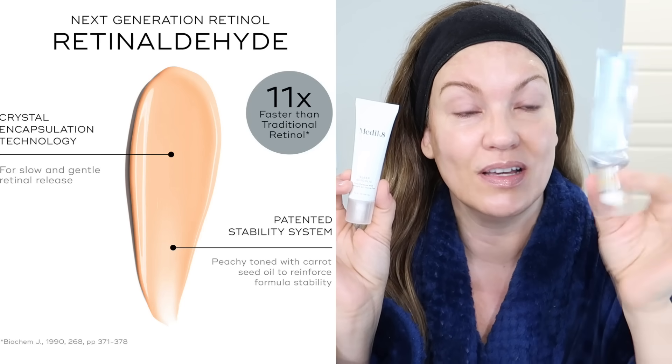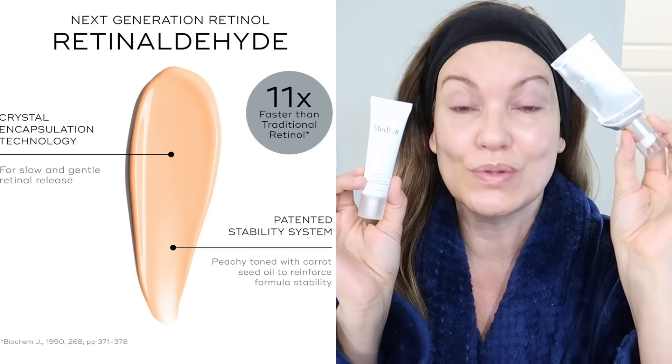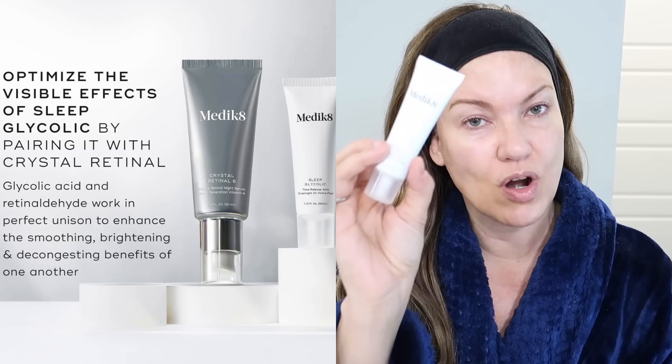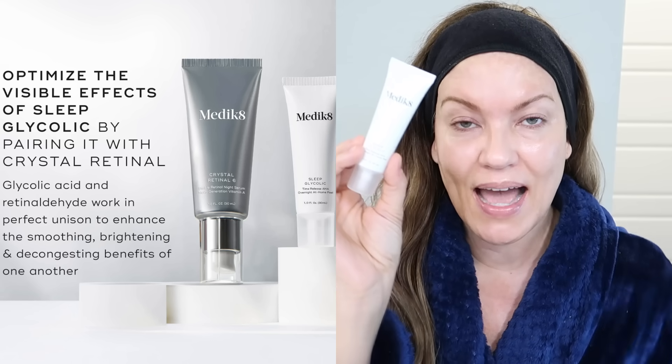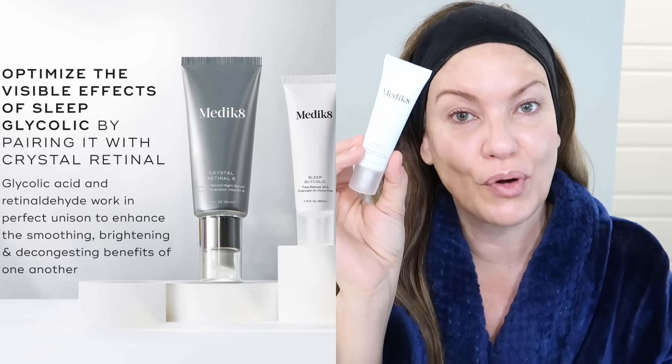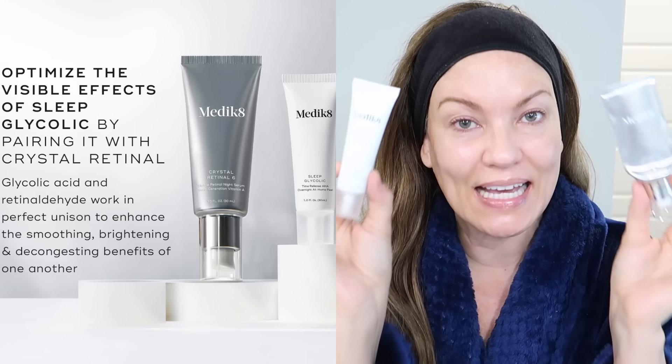Many of you have probably already heard me rave about their retinaldehyde for a couple of years now. While on their website buying more of my vitamin A serum, I saw that people were pairing the Medic8 Sleep Glycolic with the Medic8 Crystal Retinol. I thought — wait, I could do the hack I learned from the plastic surgeon. Instead of mixing different brands of acids, these are formulated to work together as a gentle at-home peel.